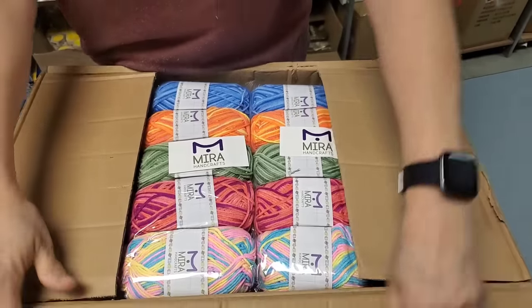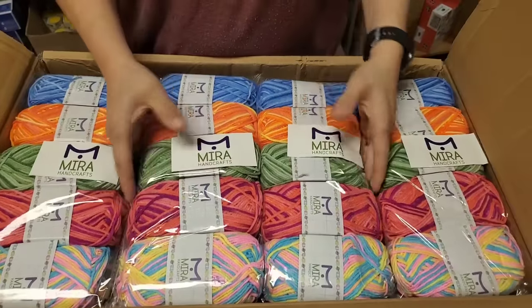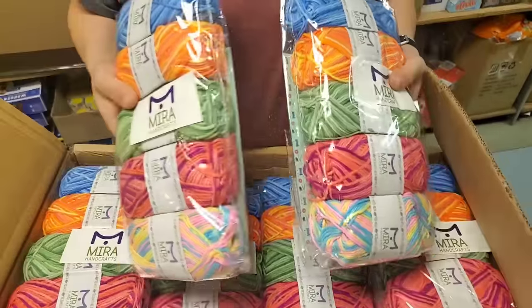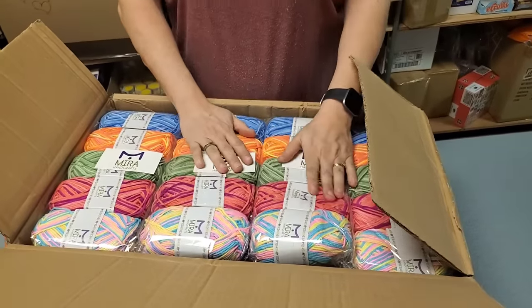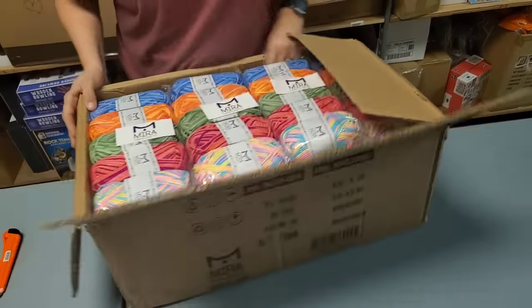Oh yeah, these are super popular. So we have these listed on Hooked on Picking — yes we do. We'll go ahead and make sure we list more of these, because we do have these on Hooked on Picking. Little yarn sets — those need to get listed for sure.